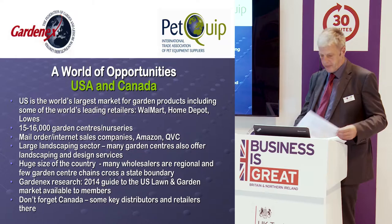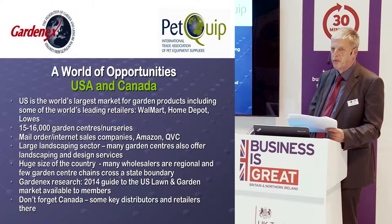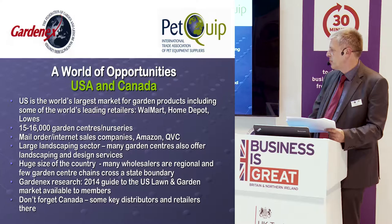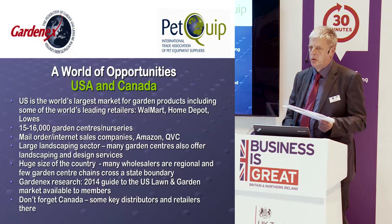As mentioned, the US is the biggest market for garden products. There are huge players such as Walmart, Home Depot, and Lowe's — Home Depot and Lowe's alone have about 4,000 stores between them. There are about 15,000 to 16,000 garden centres, plus mail order companies and a very large landscaping sector. Most garden centres in the US also have a landscaping business. It's a huge country and most wholesale sellers are regional. There's also Canada, with some key distributors and retailers.